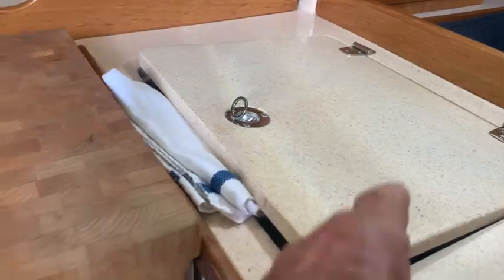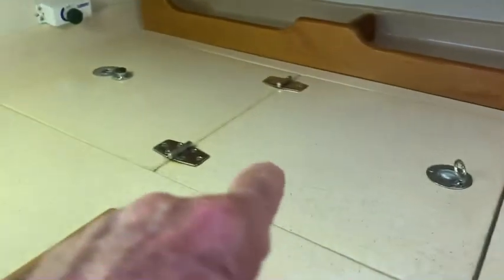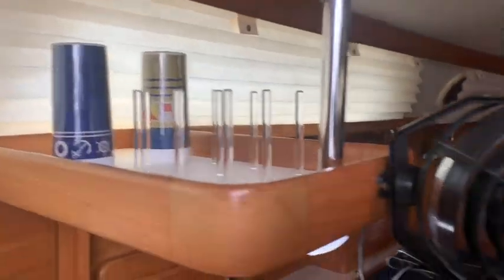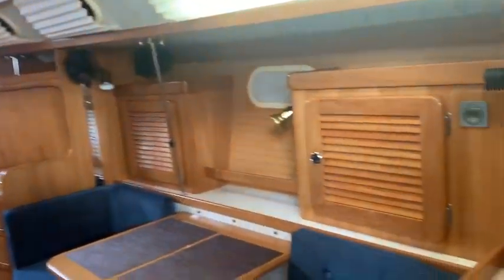This is storage over here and this is the deep refrigerator. Super nice. We got storage, microwave storage, glass storage up here. You can see a fan. I love the fans.